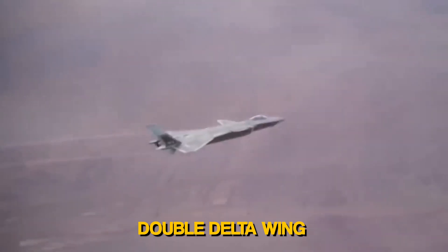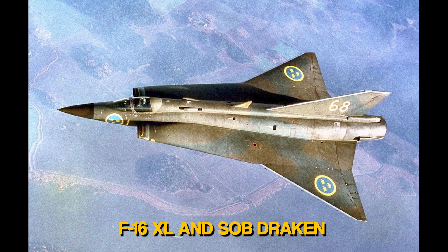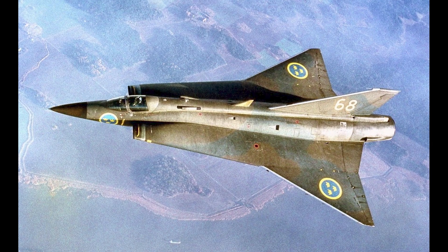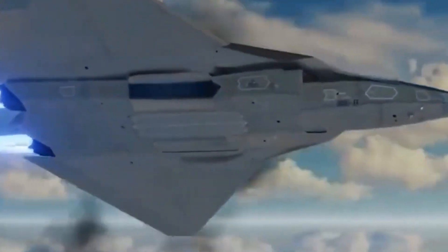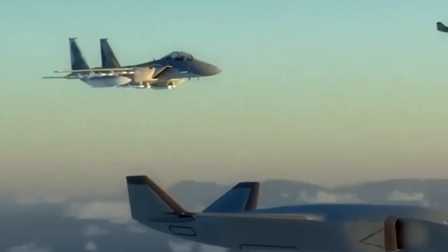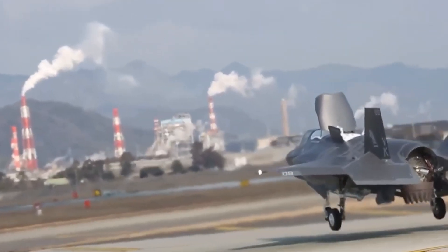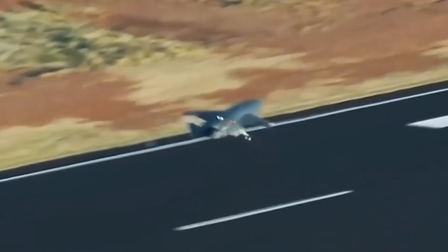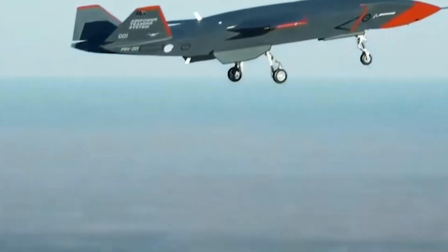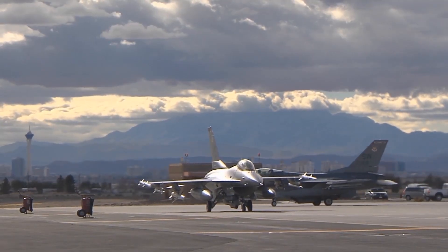The design of the NGAD fighter incorporates a double delta wing, similar to aircraft like the F-16XL and Saab Draken. This allows for high speeds while maintaining excellent maneuverability at both high and low speeds. The inner panel has a high sweep to reduce drag at supersonic speeds, while the low sweep on the outer panel provides superior handling at subsonic speeds. The outer delta wing is modified with a chopped rather than triangular shape, representing a significant advance in aviation design aided by modern computer modeling.